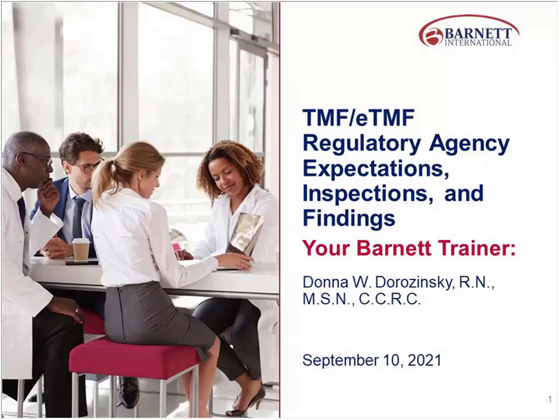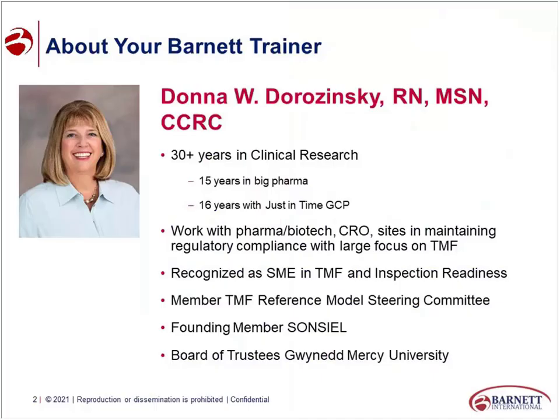My name is Donna Dorzynski, and I am the presenter for today's session. I've been in the business for about 30 years — 15 years in big pharma, 16 years as a consultant with Despentine DCP. I work with pharma, biotech, CROs, really anybody in the industry, helping them maintain regulatory compliance with a huge focus on TMF.